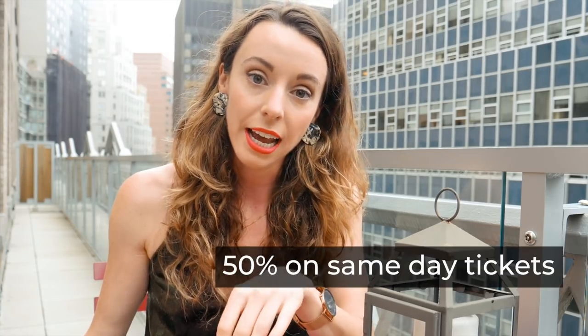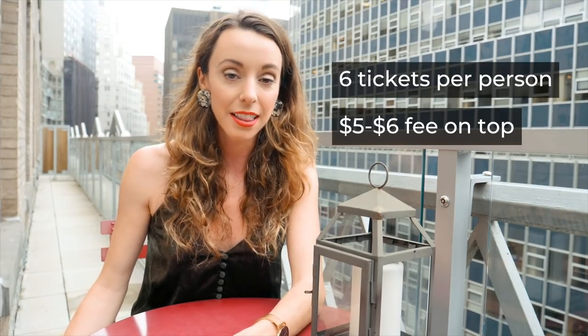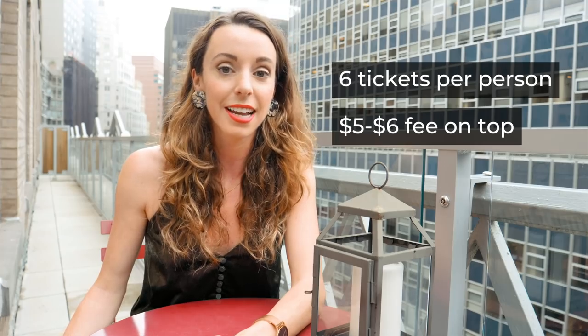If you want to go to a matinee show, make sure you go the day before because they sell those tickets a day early. A matinee show normally happens around 2 p.m., whereas if you're going to an evening show you want to go the day of. You can get 50% off those tickets, but you can only buy six tickets per person.